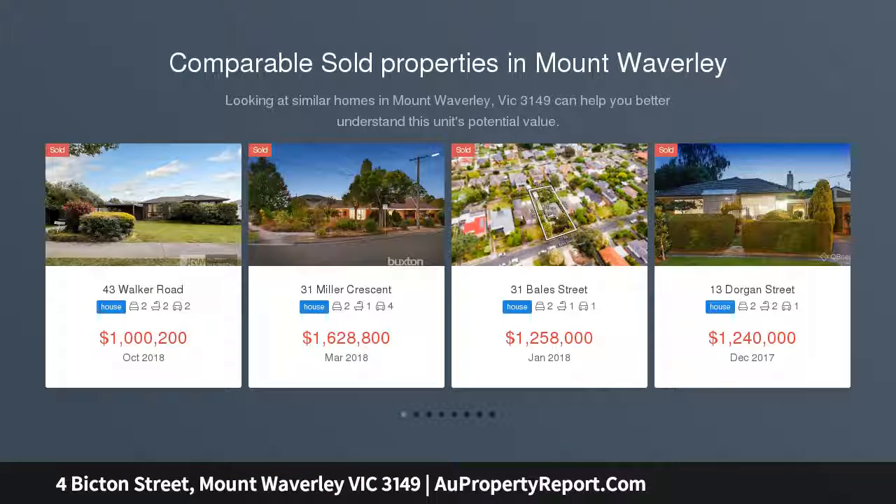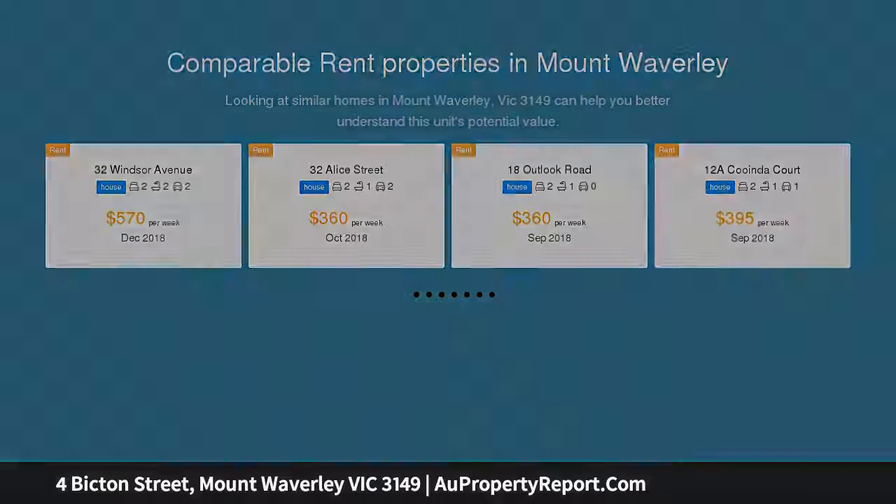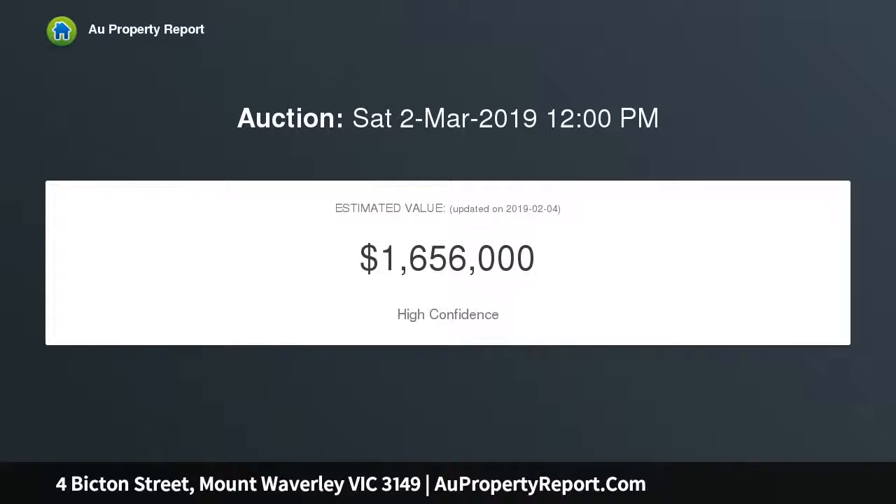Broaden your options with big land, views, great accommodation and a location to last a lifetime. Reap the rewards of new home demand in this price precinct, or see the potential in this late-century original.